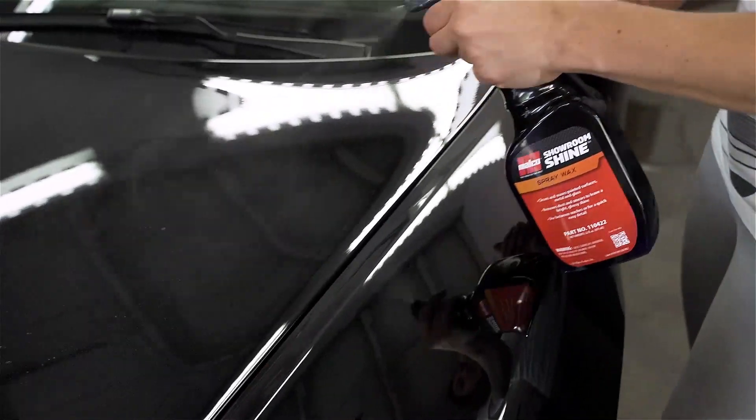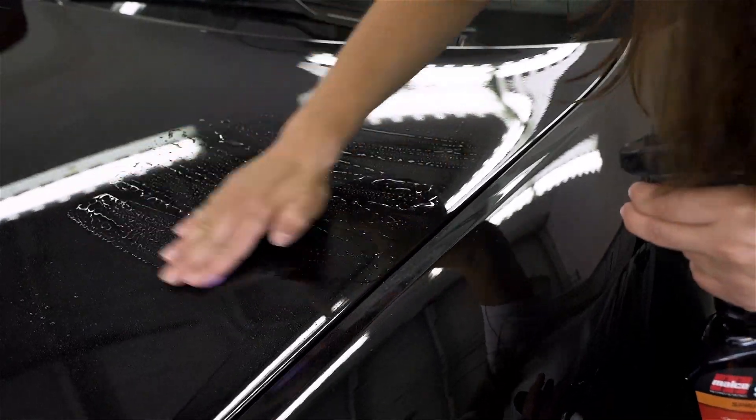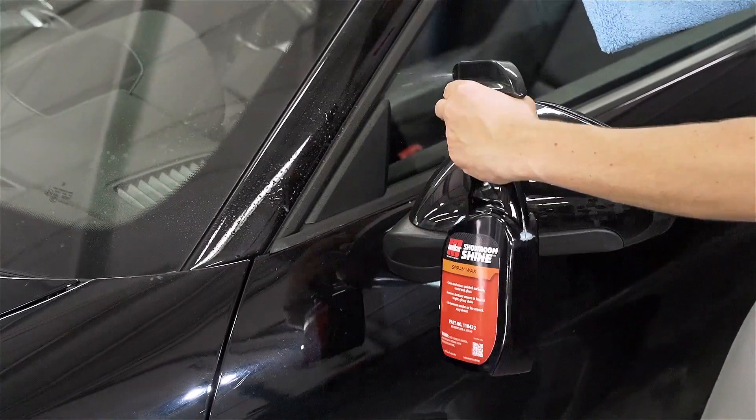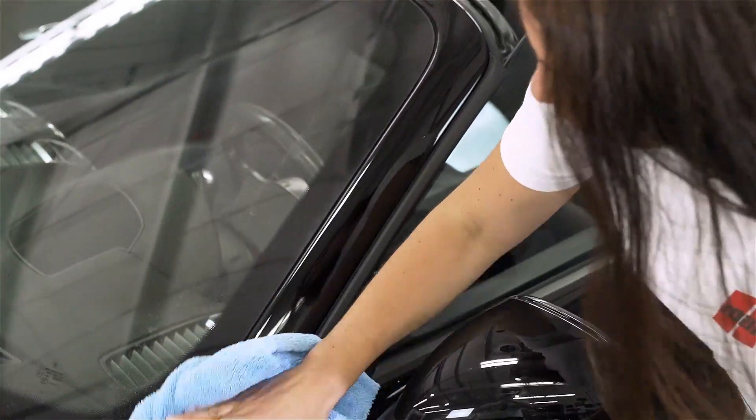It can also be used as a lubricant for clay bars while preparing the surface of your vehicle for further detailing. Showroom Shine will leave your vehicle with a clean finish as well as a glossy layer of protection that lasts, thanks to the added carnauba wax.